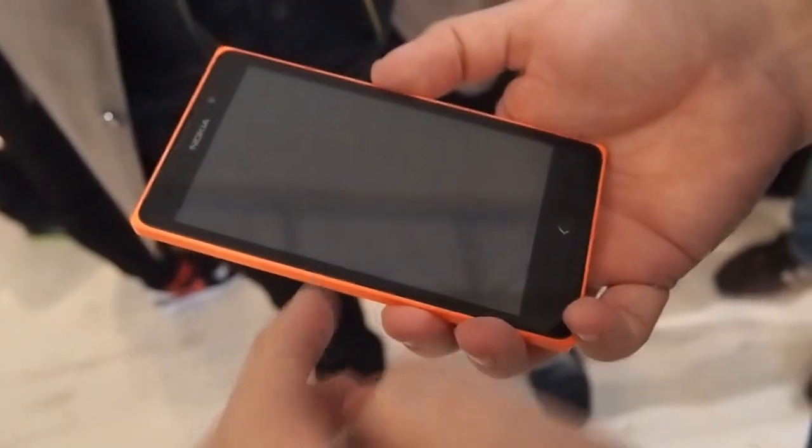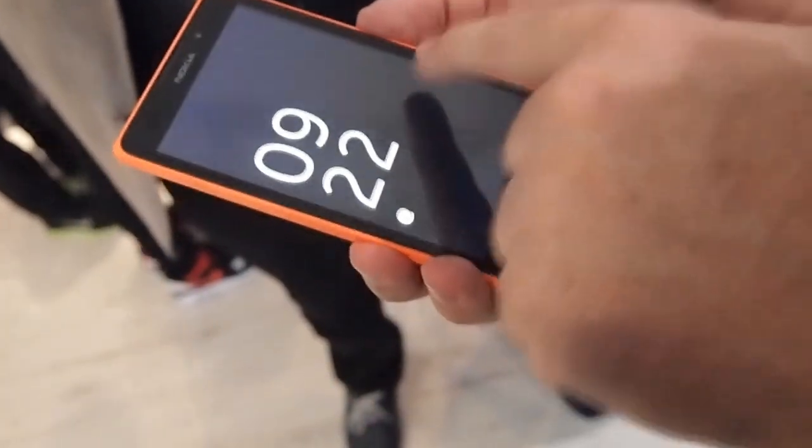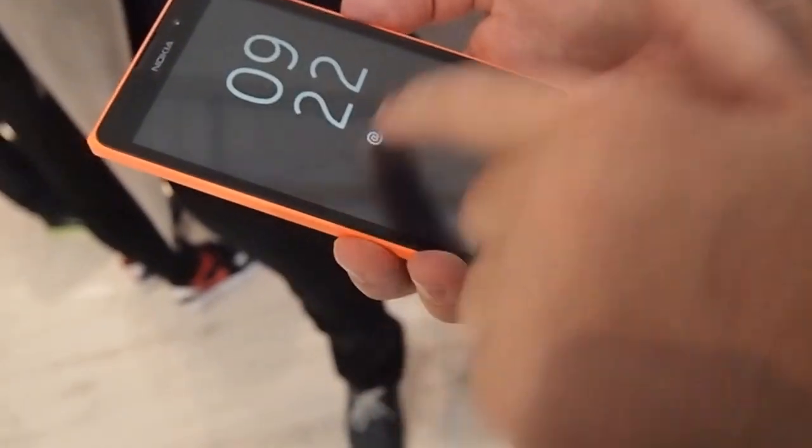Traditional to Nokia, we've got the glance screen, which will show you the clock. Click it once, you'll come in, you can see the glance screen, you can see I have email. You can double-tap the screen or you can press the button to unlock.